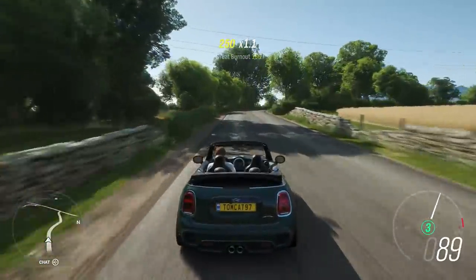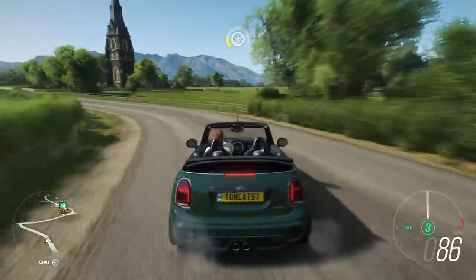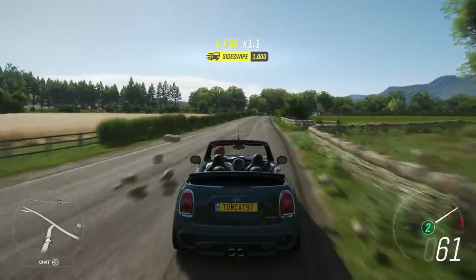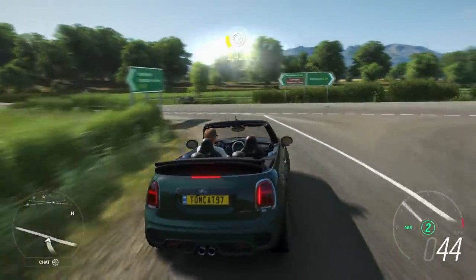Still sounds angry — still definitely sounds angry. It's wild now. It is a 2,500-pound car with 500 front-wheel horsepower — give it a break, it's going to be wild.